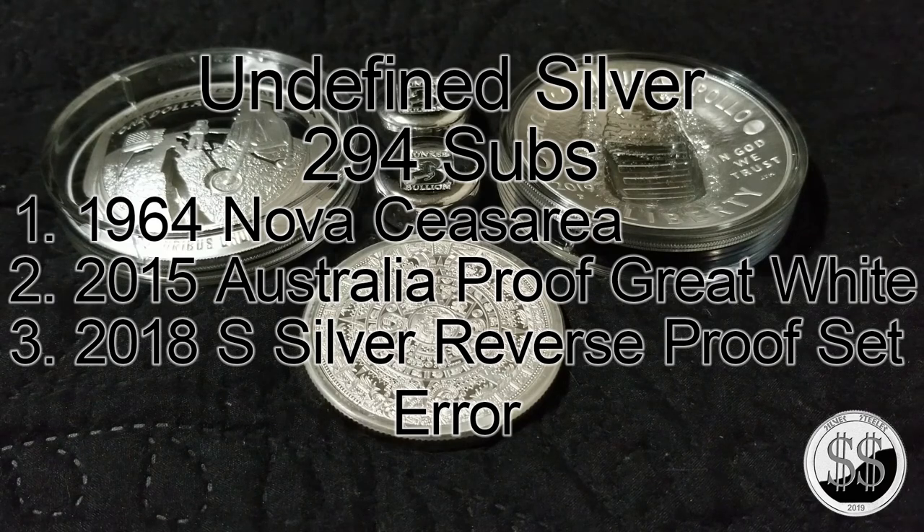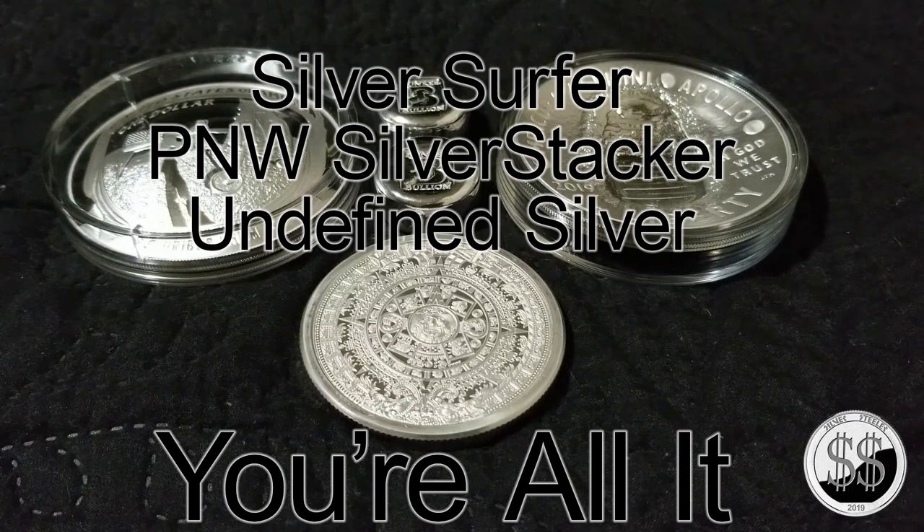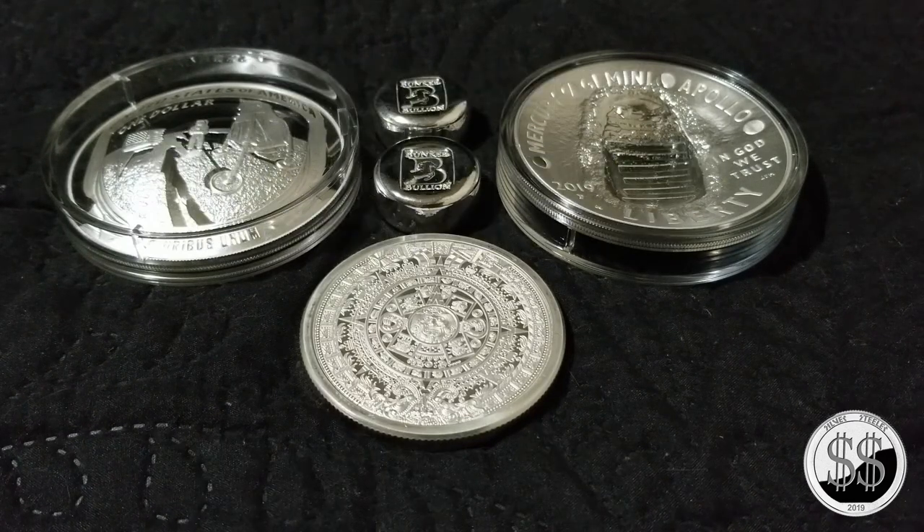So those are the three channels I'm plugging — tag, you're all it! That's going to bring this video to a close. Remember to like, subscribe, and all those other good things. I'll see you on the next video.